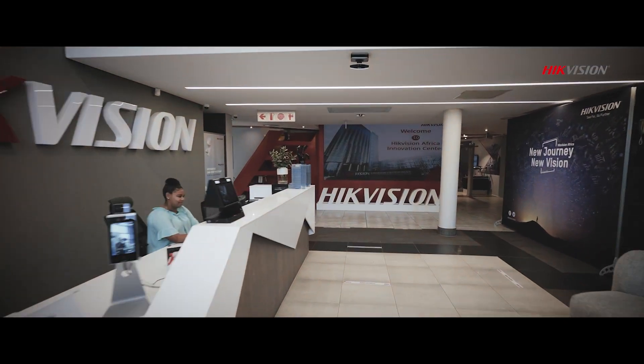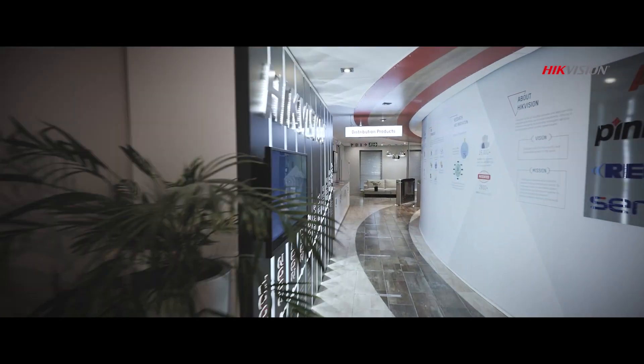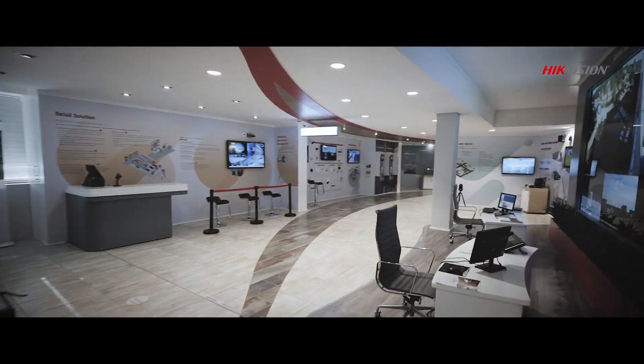Hikvision — using intelligent video to build a better, safer and smarter South Africa, together with our local partners, today.